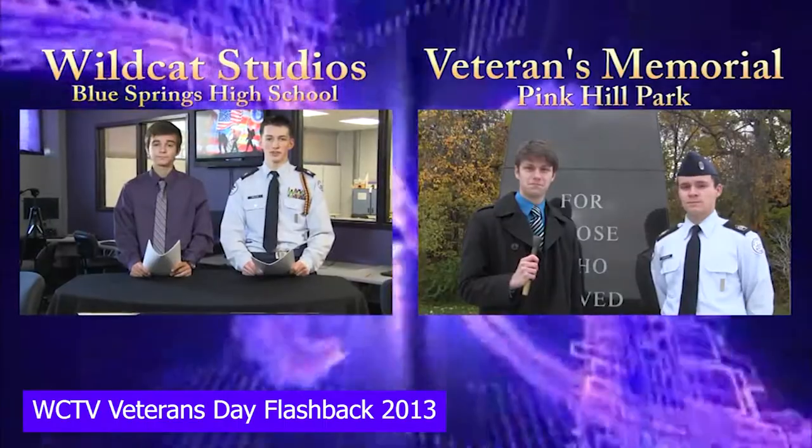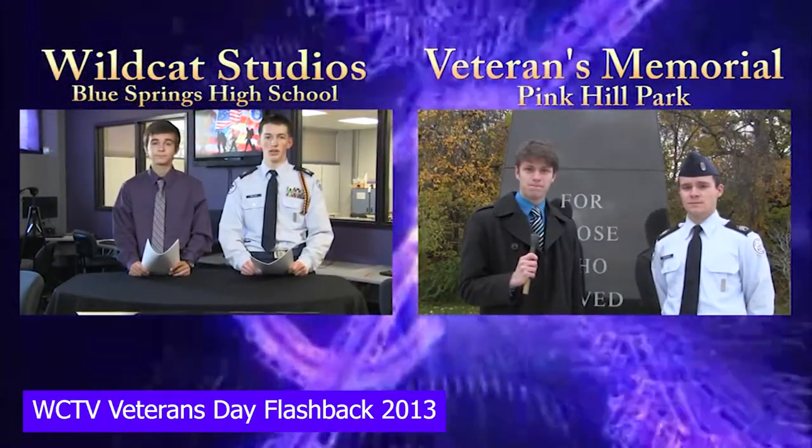Welcome back. Veterans Day is a time to remember all those who have served our country, and there is a local memorial you can visit and do just that. Reporter Eli Reynolds and Cadet Captain Brian Buckner are on location at Veterans Memorial in Pink Hill Park. Eli?